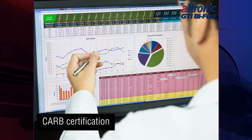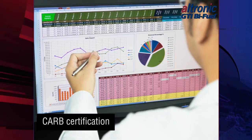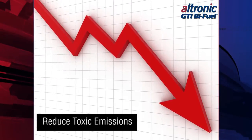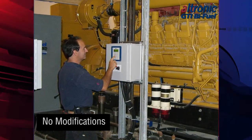Altronic has commissioned independent third-party laboratory emissions testing following stringent CARB and EPA procedures and protocols. In May of 2014, the GTI system from Altronic became the first bi-fuel system to receive aftermarket certification from CARB. The results demonstrate reductions in the regulated emissions of diesel engines in normal operation.